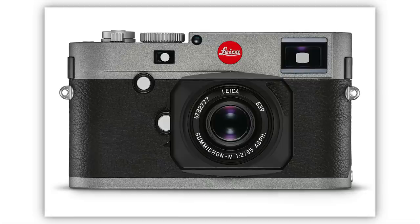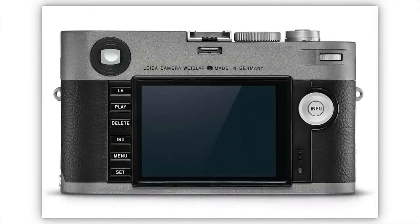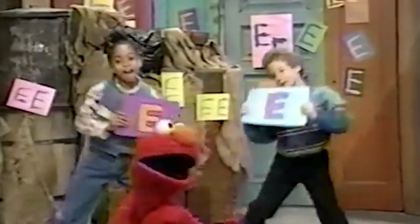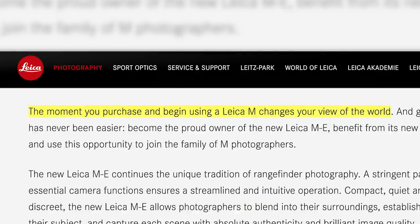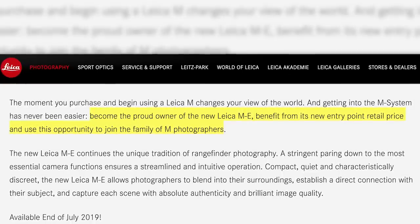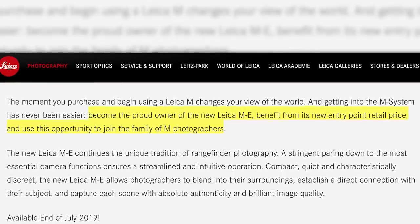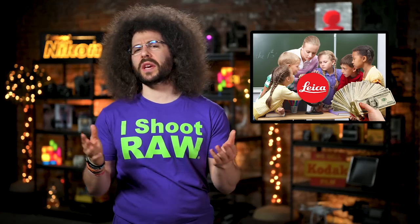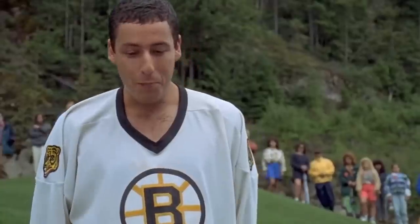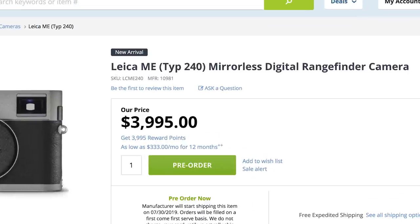Next up, Leica has unveiled an entry-level M rangefinder camera called the M-E, and I can only assume that the E stands for entry. Leica says the moment in which you decide to purchase a Leica M changes your view of the world — yeah, it makes you a douchebag. It doesn't actually make you a douchebag, but some people that shoot Leicas are definitely douchebags. Usually when you think of entry-level camera you think of affordable, right? Well, Leica must feel that pricing it at $4,000 will help you ease your way into the Leica rangefinder ecosystem.